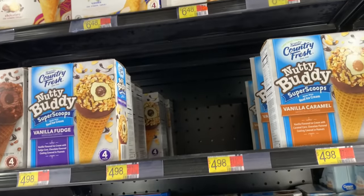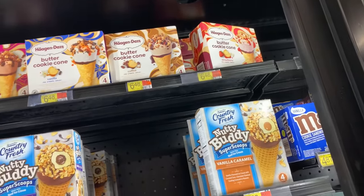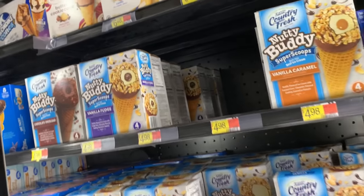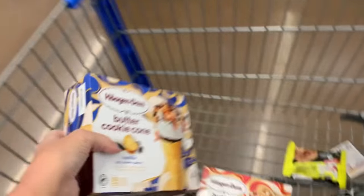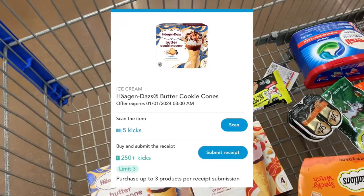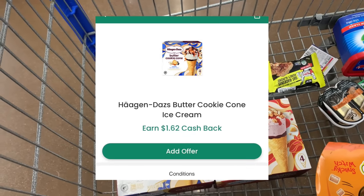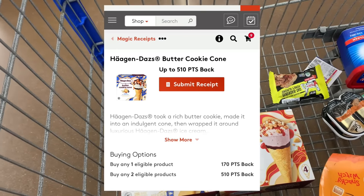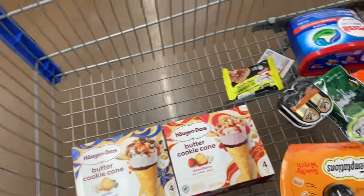I saw these Häagen-Dazs butter cookie cones over on my friend Amber Steck's channel — definitely go check her out. She says they're delicious and I'm excited to try them. They had strawberry, which I love, so I'm grabbing a vanilla and a strawberry at $6.48 each. I'll submit to ibotta for two dollars back on each, Shopkick for one dollar back on each (limit three), Checkout 51 for $1.62 back on each, and My Points for three dollars back for buying two — it should come out to under a dollar for both.